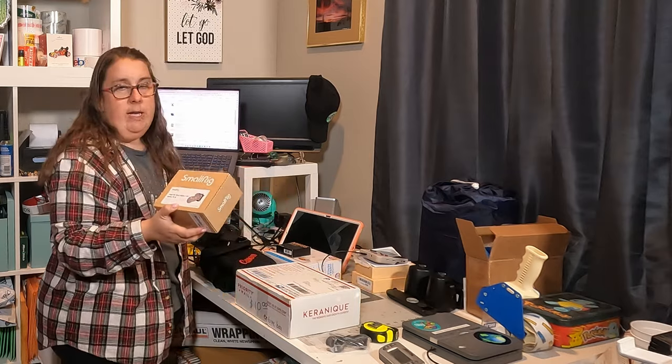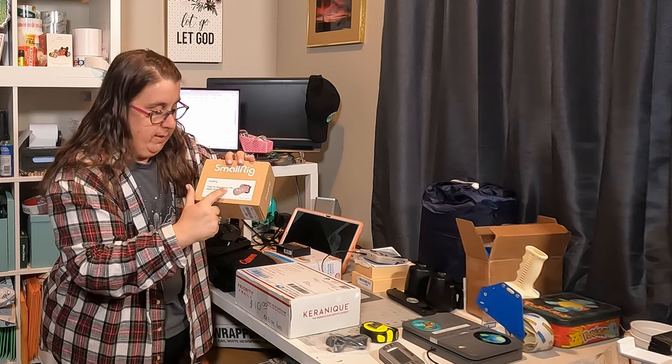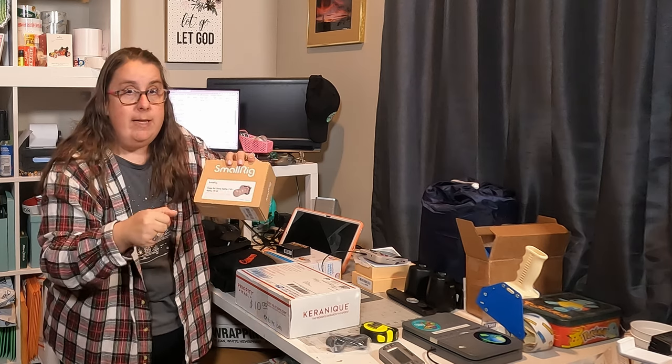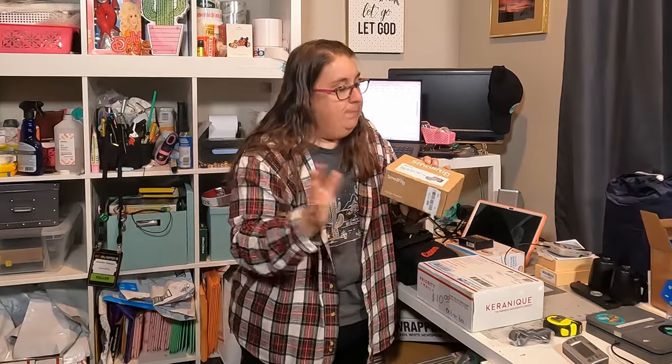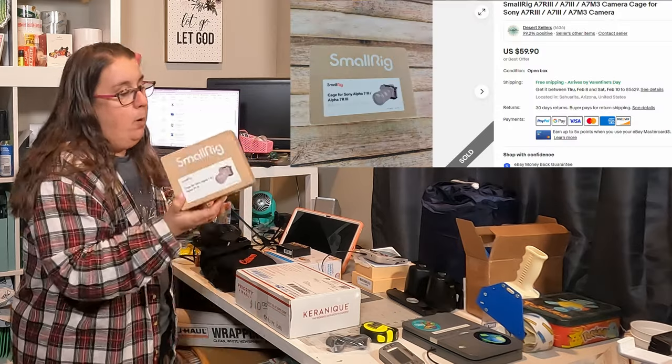SmallRig 15 — originally already sold. The guy returned it because it didn't fit his camera. Everywhere on here it says Alpha 7 III — Roman numerals for three is three lines — and he had a Sony 4 and wonders why it didn't fit his camera. I had him ship it back, but unfortunately I was too slow on my return — this is all my fault. I did not give him his refund in time, so eBay automatically refunded him and I wasn't able to deduct his original shipping. It cost me an extra $7 in shipping plus the $7 of shipping it out, so I'm in this thing probably 30 bucks now, and it sold for $60. I'm just happy to get my money back for it.